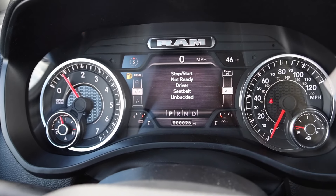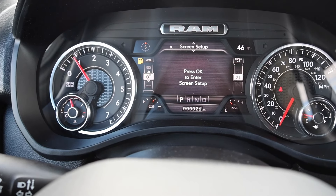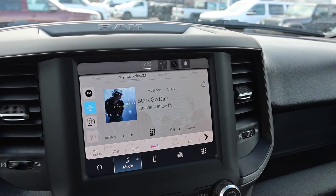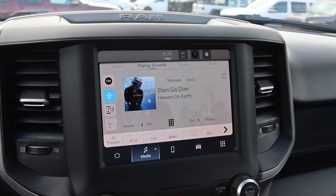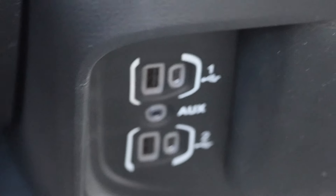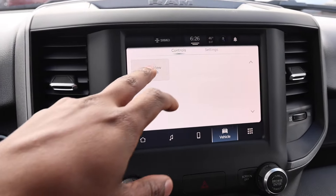You have fuel economy display — I love the overall layout — plus Trip A and Trip B information. Down below you have your stop-start indicator; it shows you why the system isn't coming on, in this case because my seatbelt's not on. You can set the screen however you like. On the 8-inch infotainment screen you can customize it; hit the top left corner and it takes you to your audio. You do have Apple CarPlay and Android Auto, so if you need navigation you have that option.